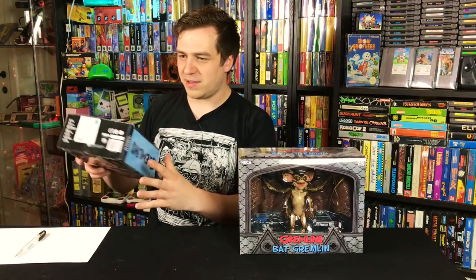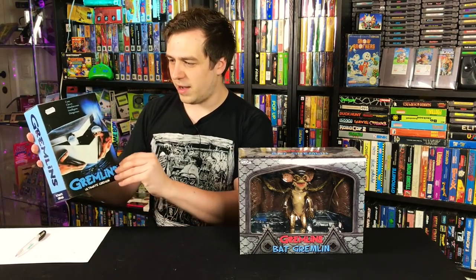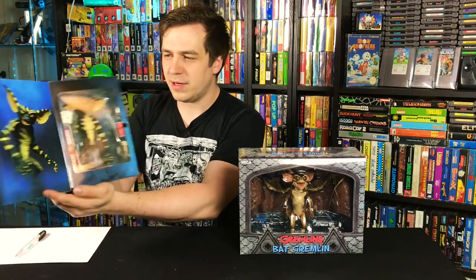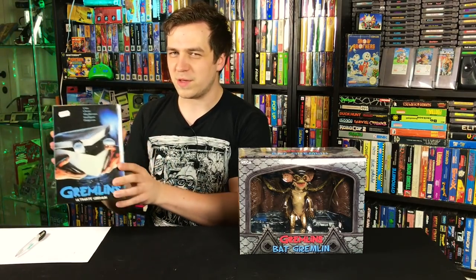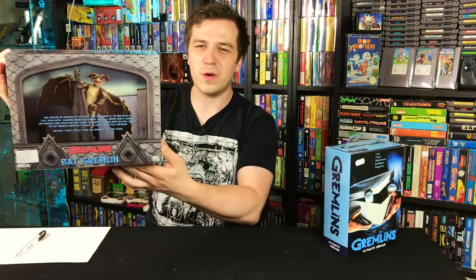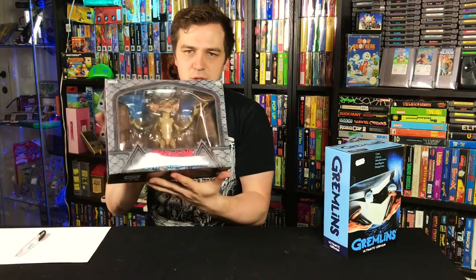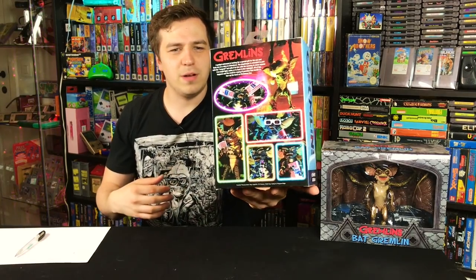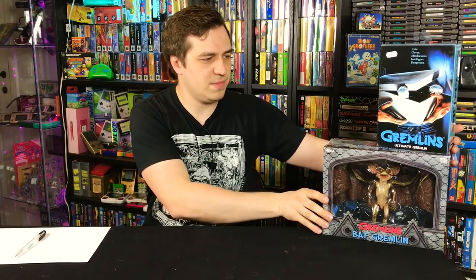Tom was so kind to provide these two items to me. I got this really cool Bat Gremlin from NECA, and I also got the Ultimate Gremlin. He was at a convention last month and said, 'Hey, you want this?' and I was like, 'Heck yeah!' I already have something like Ultimate Stripe, but the Bat Gremlin from Gremlins 2 looks freaking amazing — extraordinarily detailed. These were about 30 euros each, but NECA stuff is always just awesome.